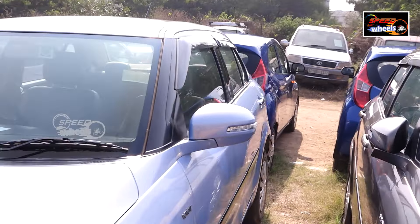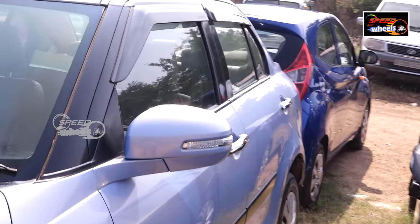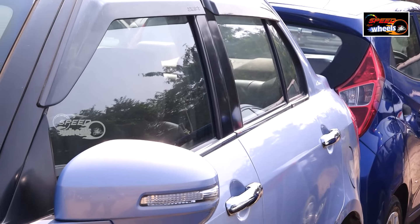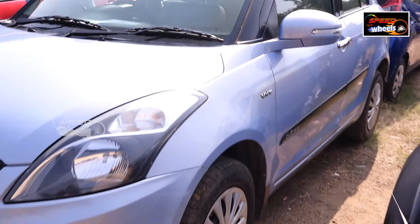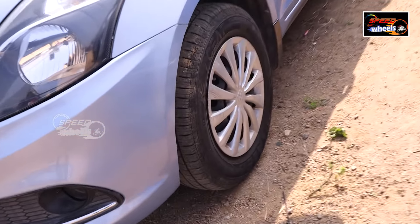The tires are also good — 4 tires. It comes with a warranty. Is this the first customer? Yes, single owner.